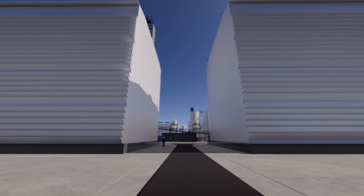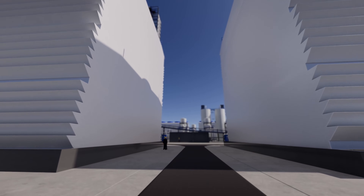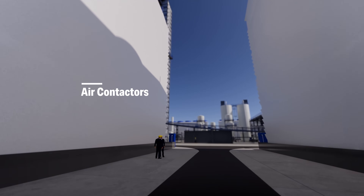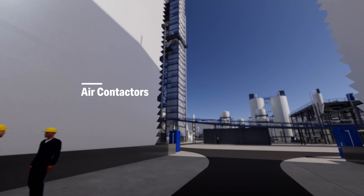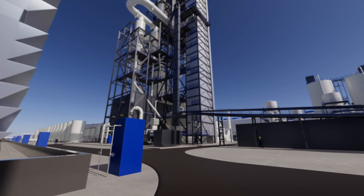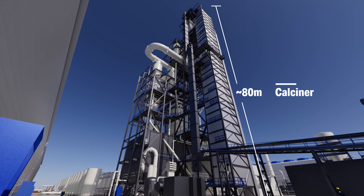Let's take a look inside. There are five core pieces of equipment that capture and separate the CO2. Around the perimeter, we have giant air contactors, which you can see on either side of us right now. In the middle is the central processing facility with centrifuges, slakers, and most notably, the calciner.